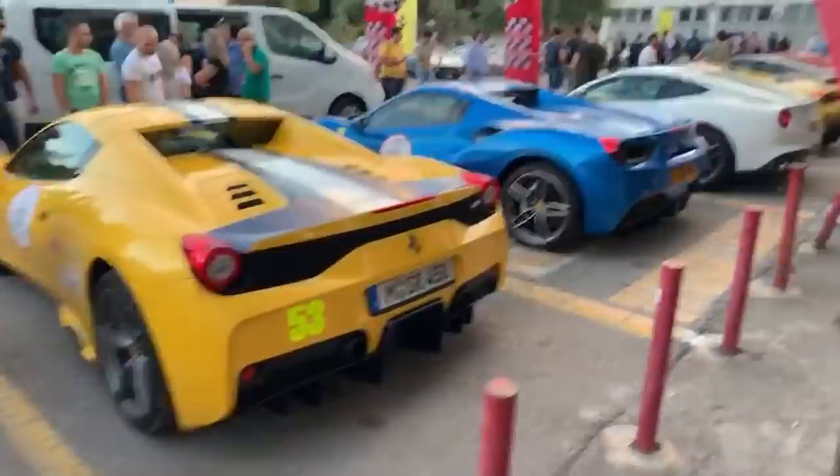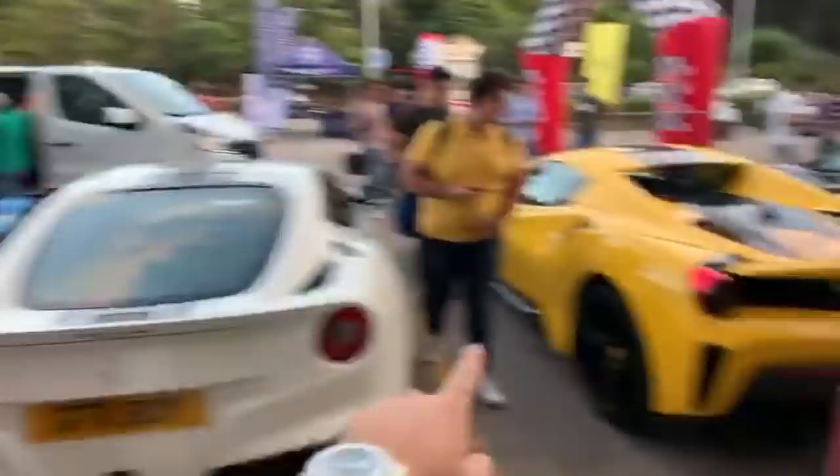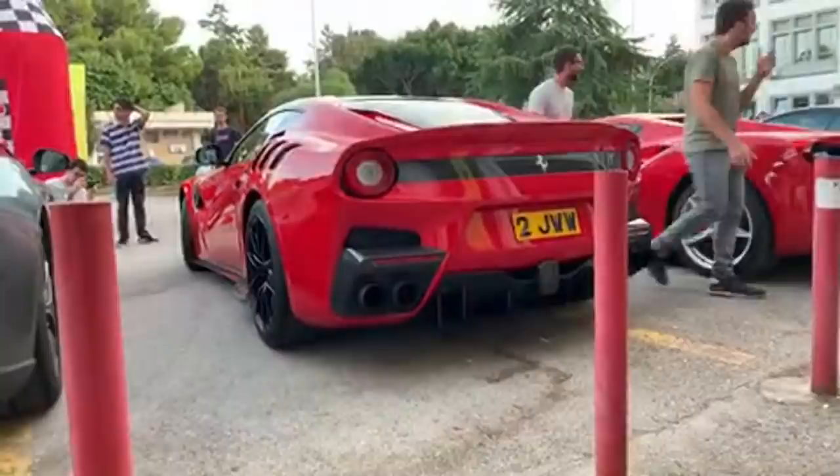I have another F12 here from the UK, and a 488 Spider there. A Speciale Aperta and a 488 Pista Spider next to each other in what look to be very similar paint schemes, actually. The photography from this event I'm also excited about - what I'm hoping for is to be able to take the TDF near to a volcano and then basically take some incredible shots.